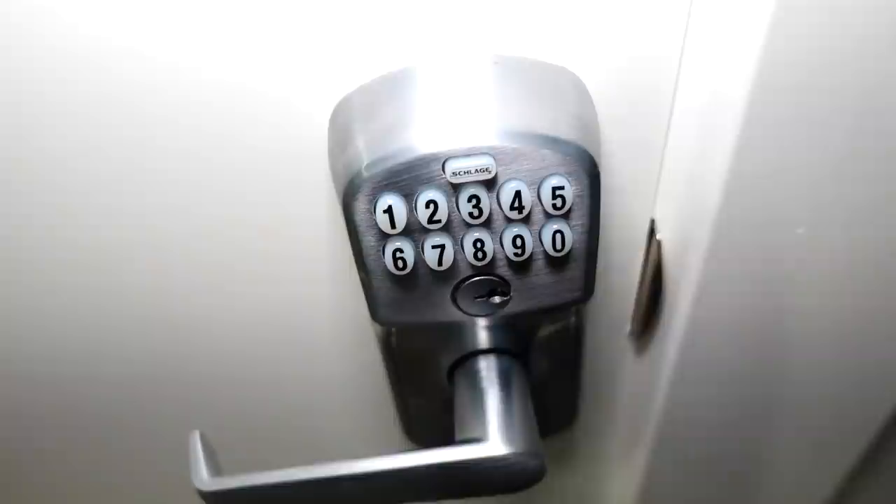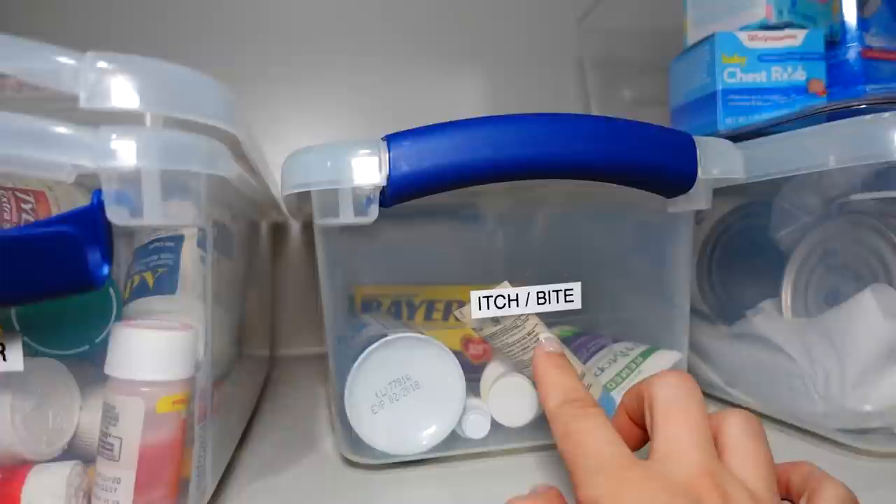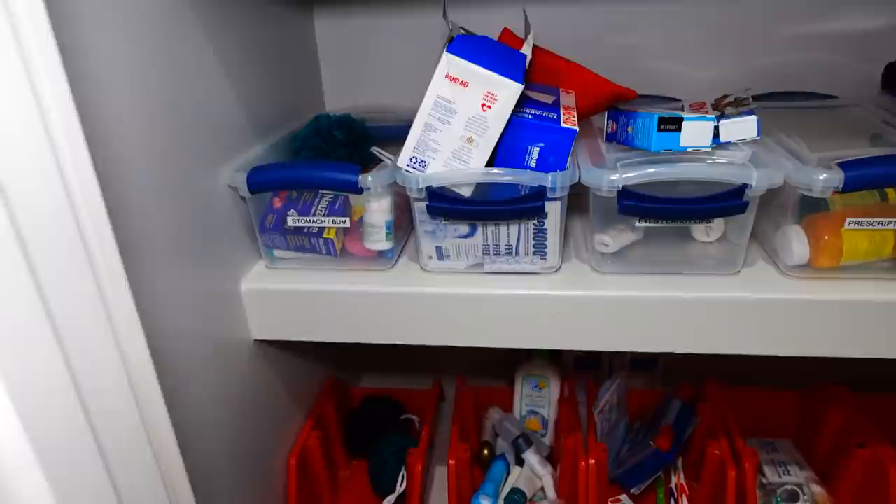This closet is the one we have locked up — we put a little touchpad lock on it so the kids can't get in. This one has all the medicine and chemicals. It's all labeled: vitamins are up there, heating pads, cold medicine, pet meds — basically any medications are all in there, plus extra hygiene products down here.